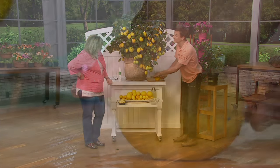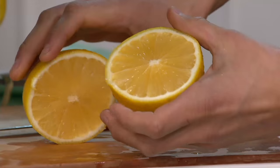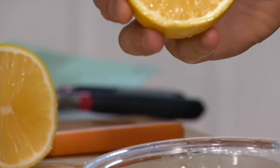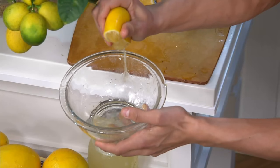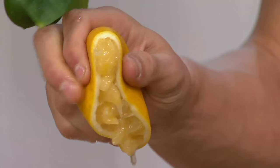Meyer lemons are actually a cross between an orange and a lemon. Is that why they're so sweet? That is why they're so sweet. They don't have that puckeringness like a regular lemon — they have a lot more sweetness. You'll use these like you use lemons for cooking and flavoring, but if you're just going to drink some lemon juice or lemonade, they're really sweet.